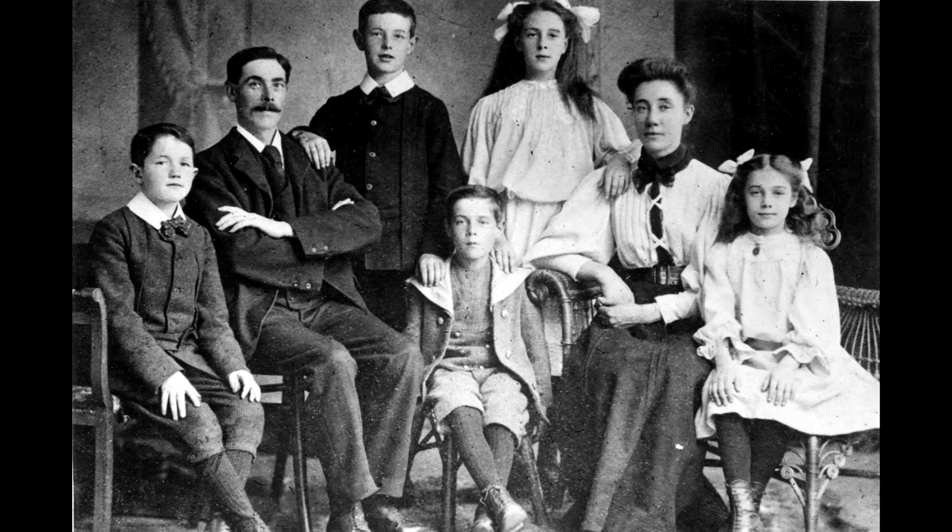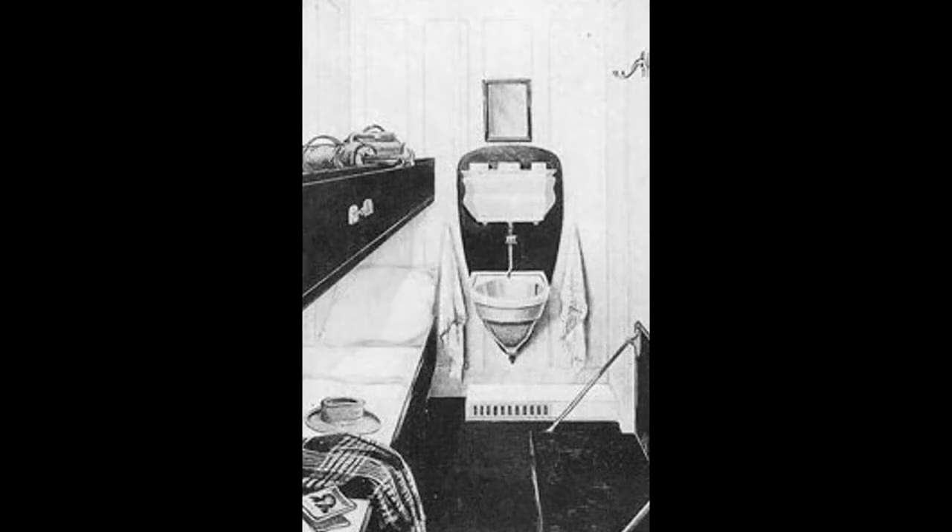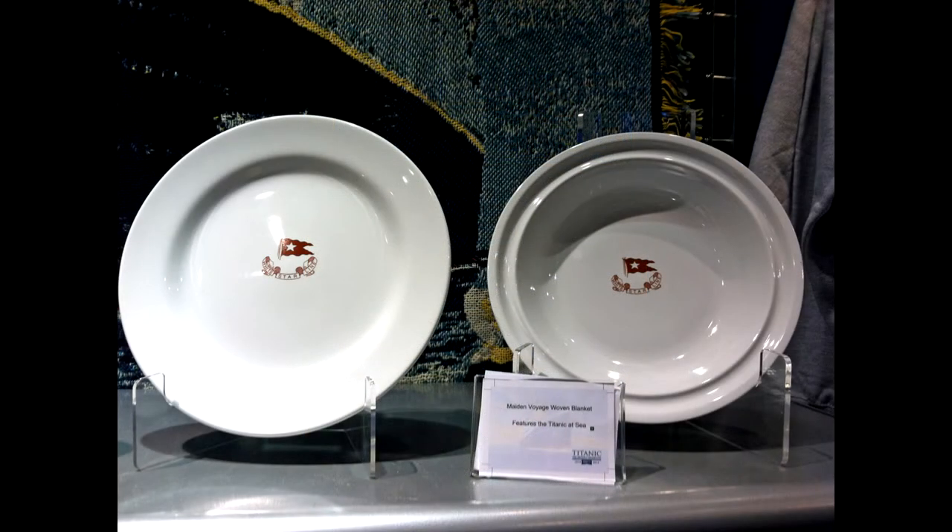Let's begin our journey in third class by embarking with the Goodwin family from London. Frederick and Augusta and their six children were shown to their cabins. They were clean and comfortable with fresh linens, towels, and water basins — and best of all, three complete and delicious meals were included in each ticket, whereas just a few short years before they would have been required to bring their own food for a week's passage.